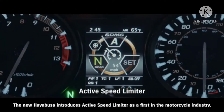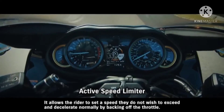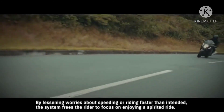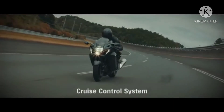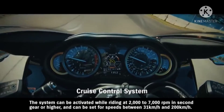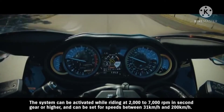The new Hayabusa introduces active speed limiter as a first in the motorcycle industry. It allows the rider to set a speed they do not wish to exceed and decelerate normally by backing off the throttle, freeing the rider to focus on enjoying a spirited ride without worrying about speeding. Cruise control allows the rider to maintain a set speed without operating the throttle; the system can be activated while riding at 2000 to 7000 rpm in second gear or higher, and can be set for speeds between 31 km/h and 200 km/h.